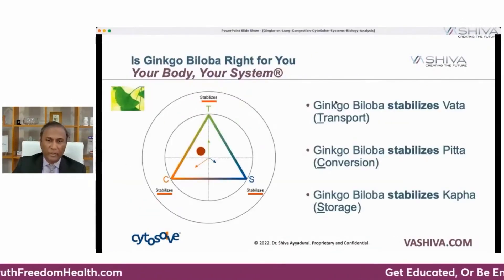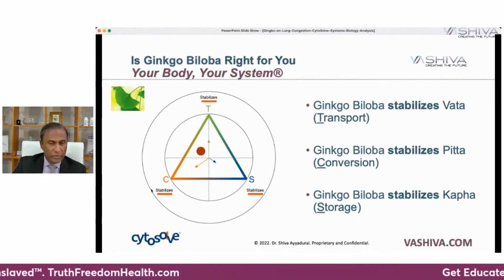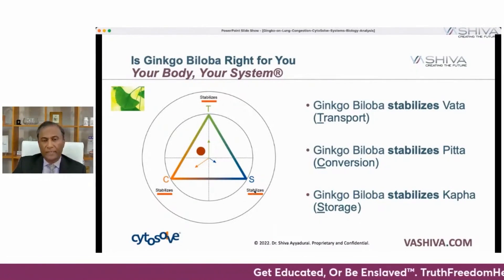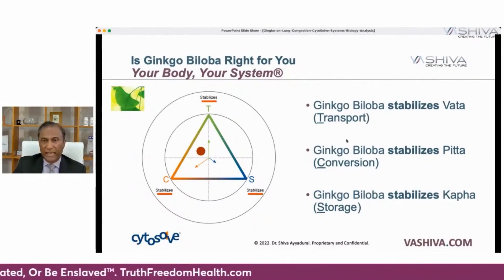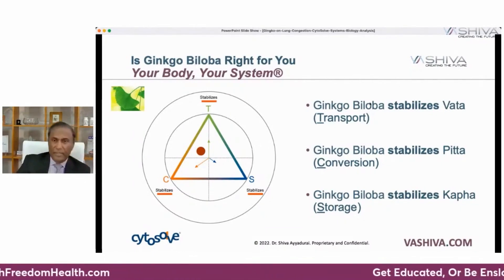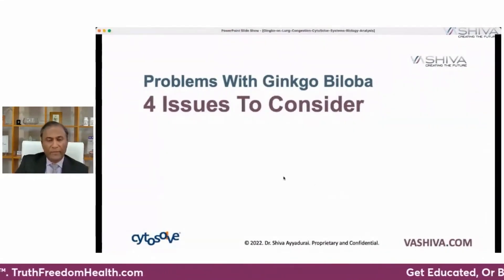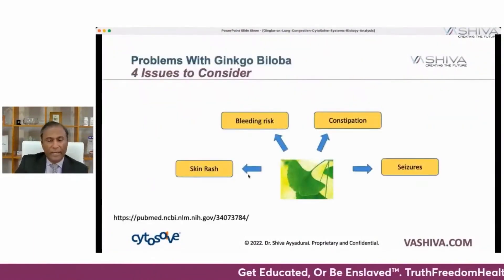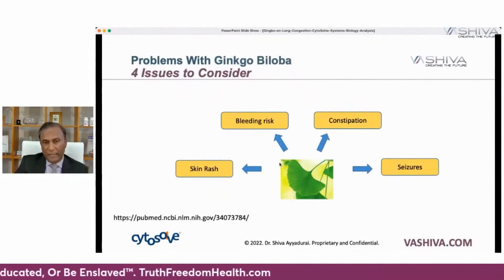Is ginkgo right for you? When we look at ginkgo from Eastern traditions, it stabilizes the forces of motion, stabilizes conversion which eases digestion, and stabilizes storage so you won't gain unexpected fat or experience erratic energy. There are four issues to consider: if you're prone to skin rashes, ginkgo can affect that; if you're on blood thinners or bleed easily, ginkgo can further thin the blood; it may also affect constipation or seizures. You should consult a medical professional and be aware if you're prone to any of these conditions.